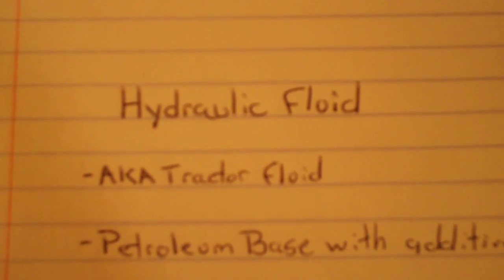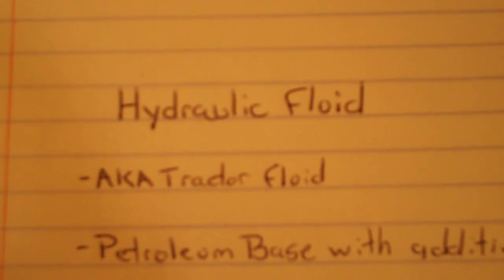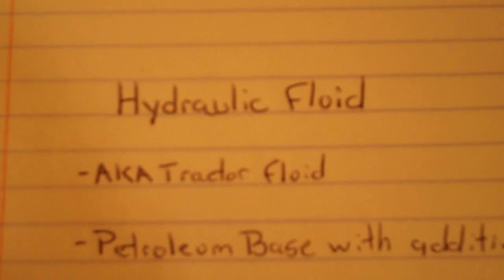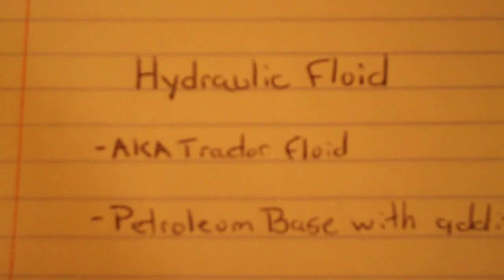Welcome to Missouri Earth Movers. In this video I'll be talking about hydraulic fluid. Hydraulic fluid used in hydraulic systems is also known as tractor fluid. I don't know how many of you knew that — I didn't know that.